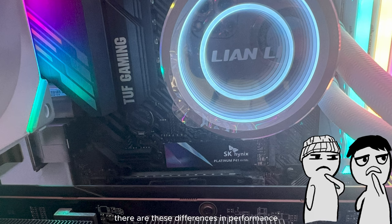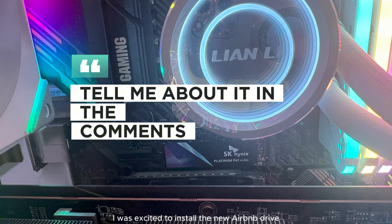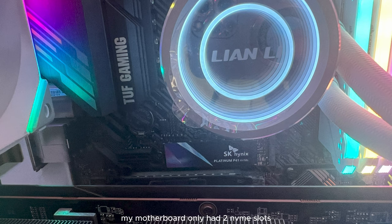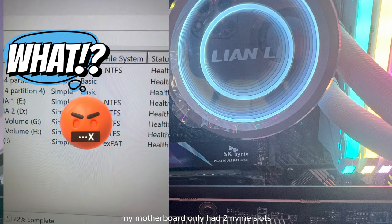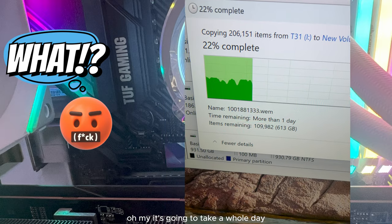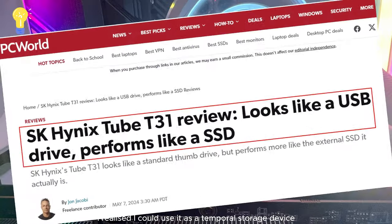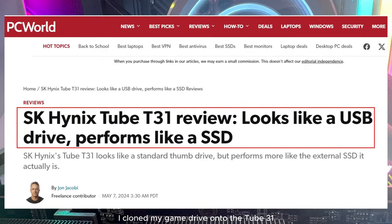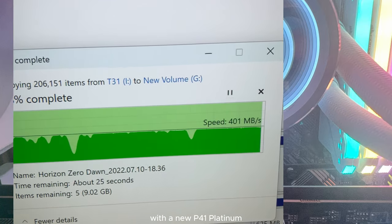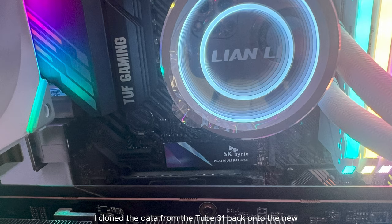If you know why there are these differences in performance, please let me know in the comments. I was excited to install the new NVMe drive, but I soon hit a snag — my motherboard only had two NVMe slots and one was already occupied by my boot drive. That's where the Tube31 came in. I used it as temporary storage: I cloned my game drive onto the Tube31, replaced my old M.2 NVMe SSD with the new P41 Platinum, then cloned the data from the Tube31 back onto the new NVMe drive.